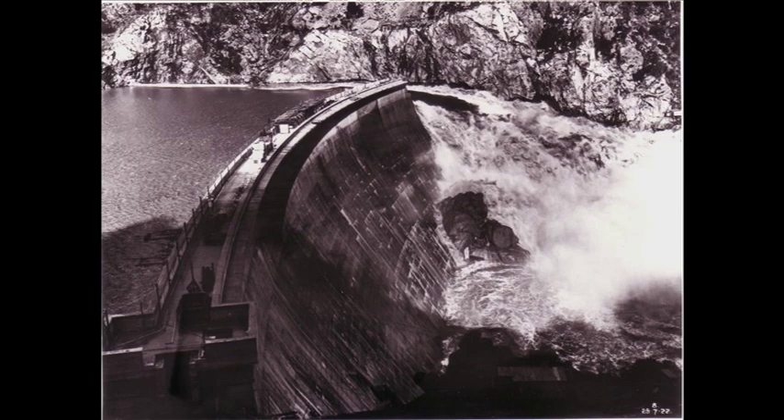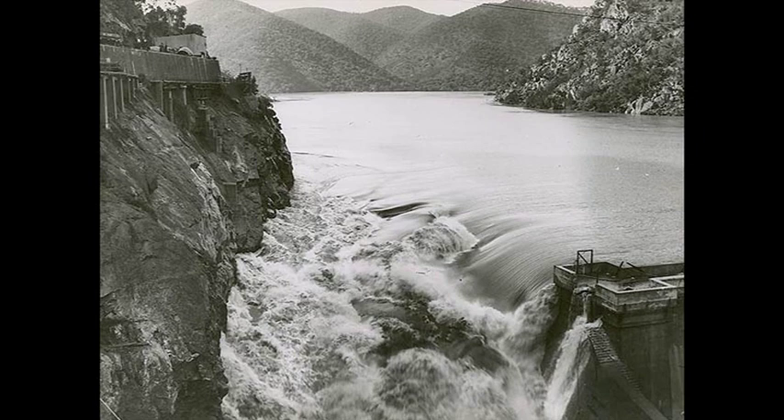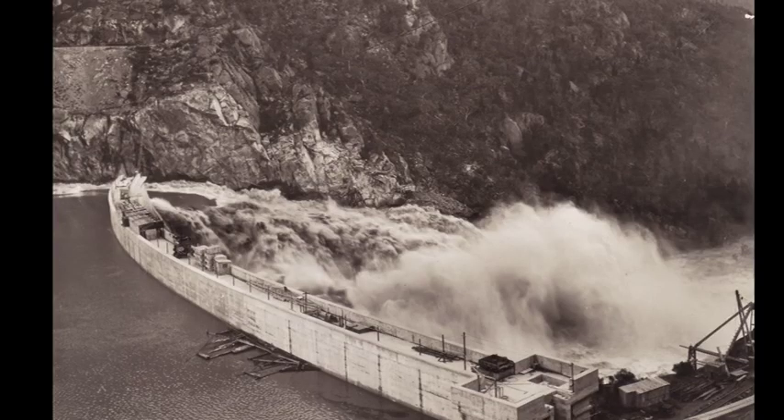When floods came during construction in 1925, water rose over the top of the dam but, to the engineers' and workers' pride, the wall remained intact.